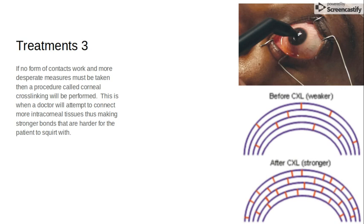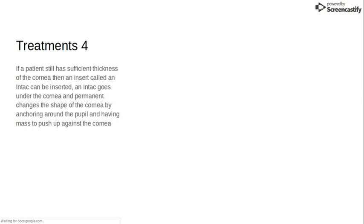If no form of contacts works, then more desperate measures need to be taken and a procedure called corneal crosslinking will be performed. Essentially, they take fibers from parts of your cornea and attach them to different strands on your cornea in order to make it bond stronger and make it harder to squint through.